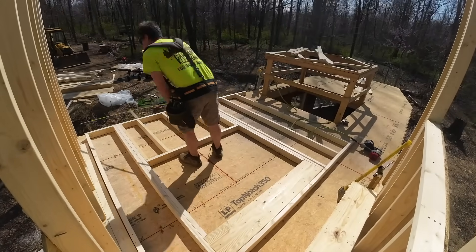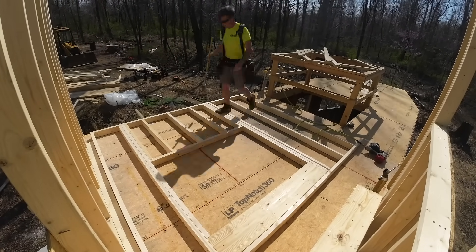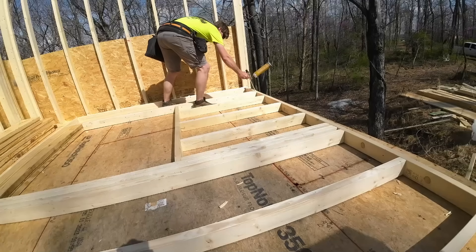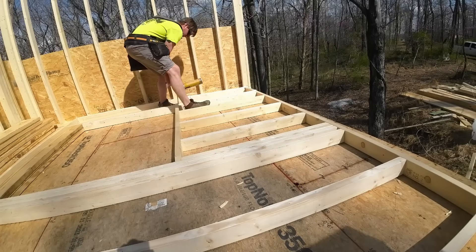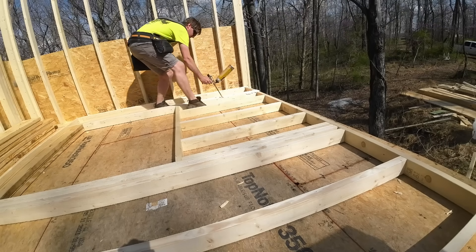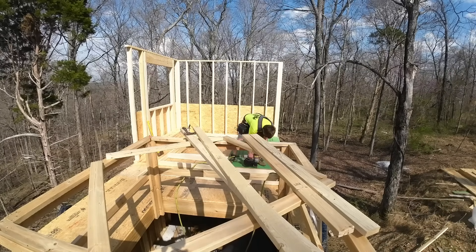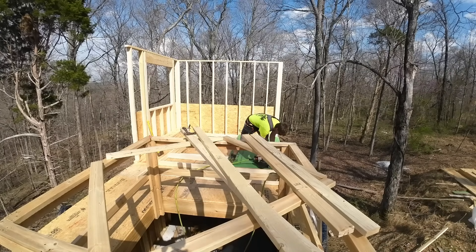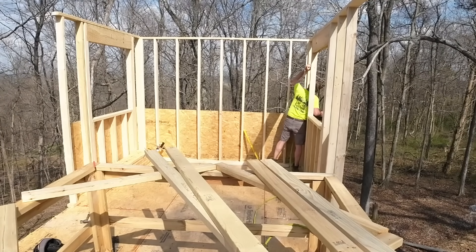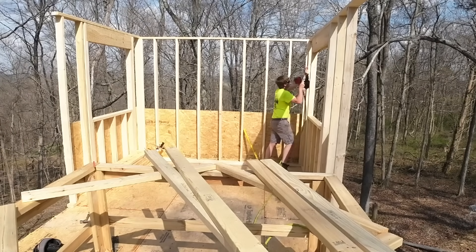We're going to get this all marked, double-check cross measurements to make sure we're squared up. It'll take a couple of adjustments but nothing too crazy. I love to use construction adhesive before sheeting — it doesn't cost much but it adds a ton of strength. Get it all nailed down, and spoiler alert — the battery died but we got her stood up, pinned into place, and matched up with the other wall.